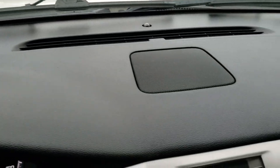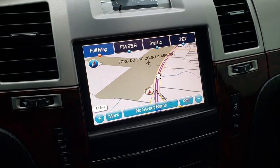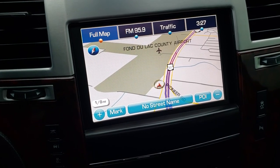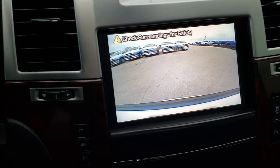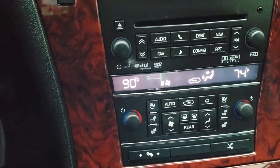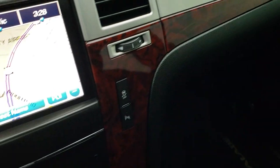The dash is in excellent condition — no cracks. A lot of times those GM dashes can crack because they're black and get hot, but this one is in nice shape. It has the factory navigation system, the backup camera, a six-speed automatic transmission with manual tap shift, dual climate control, power pedals, and the Bose sound system.